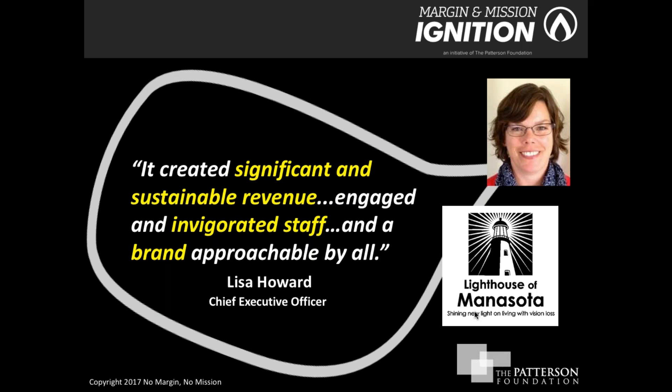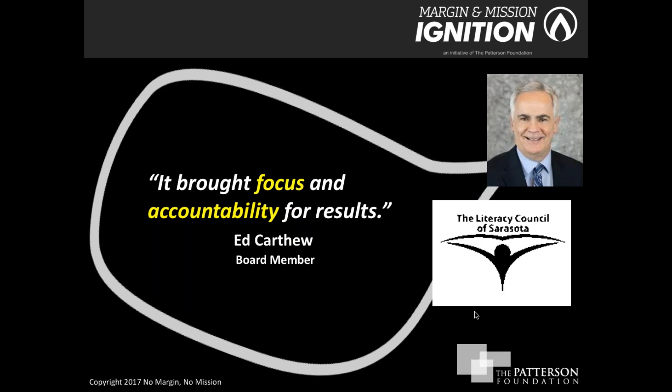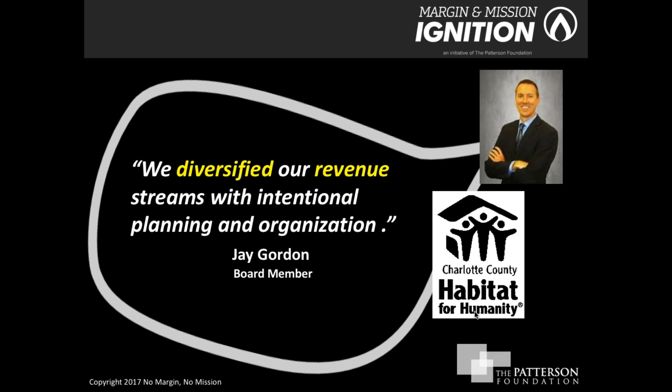Lisa Howard at Lighthouse of Minnesota talked about three things the initiative provided: significant and sustainable revenue, a reinvigorated staff, and by creating an earned income venture brand for their Peepers Store — a brand that was new and approachable for all. Susan Bergstrom at the Literacy Council of Sarasota found that looking at different ways to implement the business plan created new ways the organization could be more efficient and effective. Ed Carthu, a board member at Literacy Council, highlighted the focus, accountability, and results-oriented components.